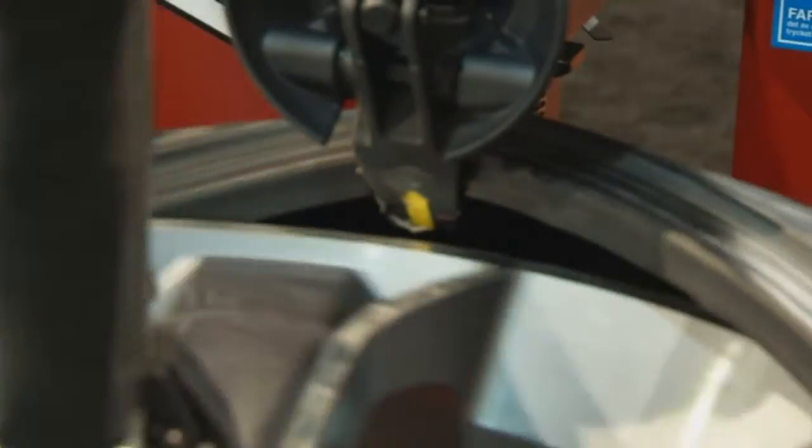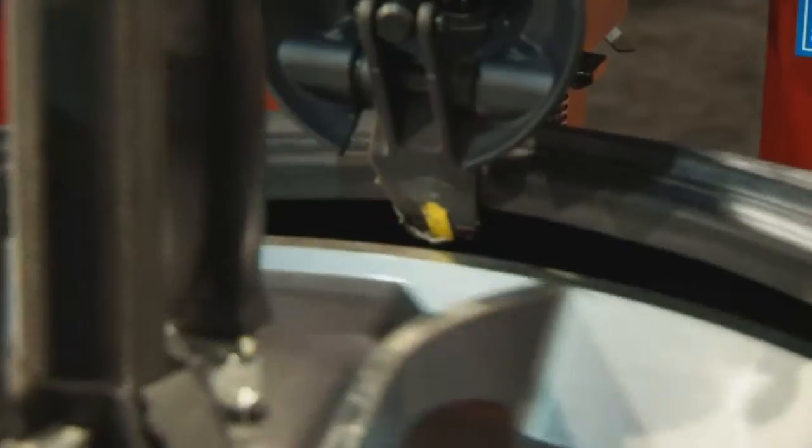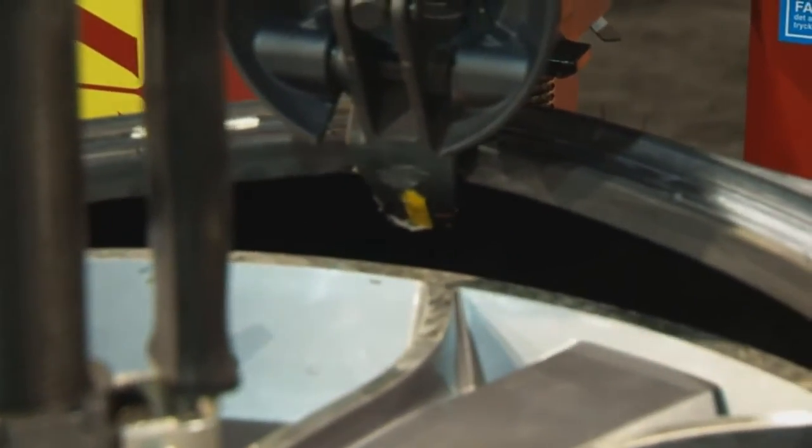We've taken it up a notch from our existing Master to the Master Code — just fully, fully automated — which will handle 32-inch wheels.